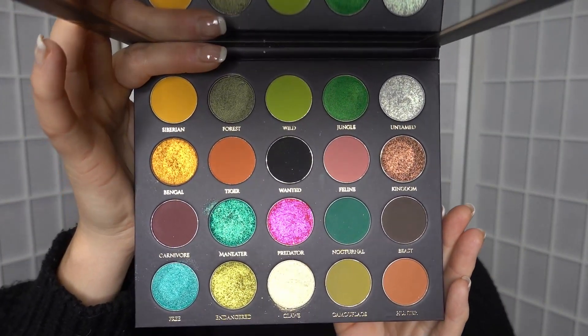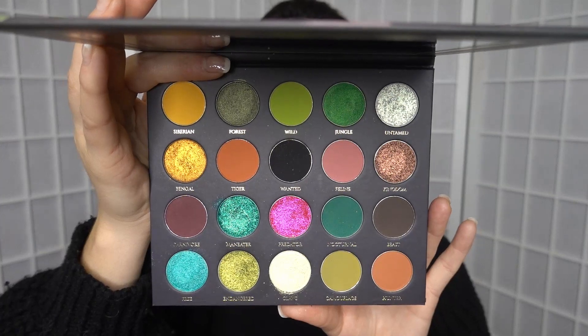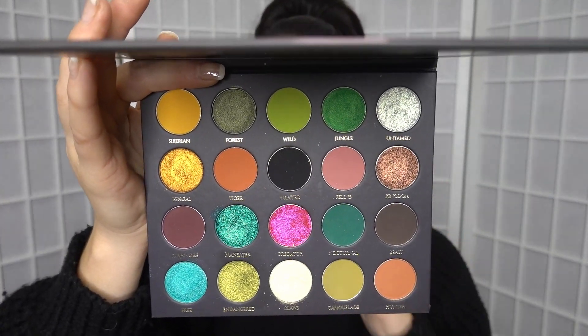So beautiful. Inside is even more beautiful. It's a nice colourful eyeshadow palette and it has 20 gorgeous eyeshadows, five unique textures, 10 buttery easy to blend mattes.